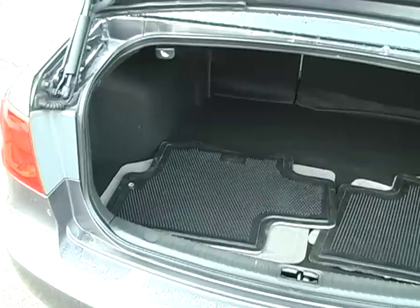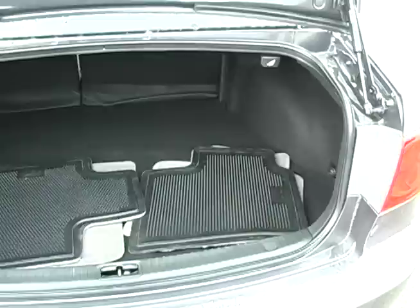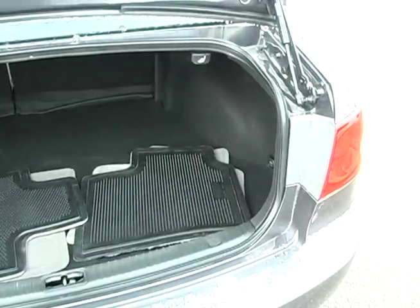The trunk on the Optima offers generous space for hauling and benefits from a split folding rear seat for carrying longer items. Come see this car today.